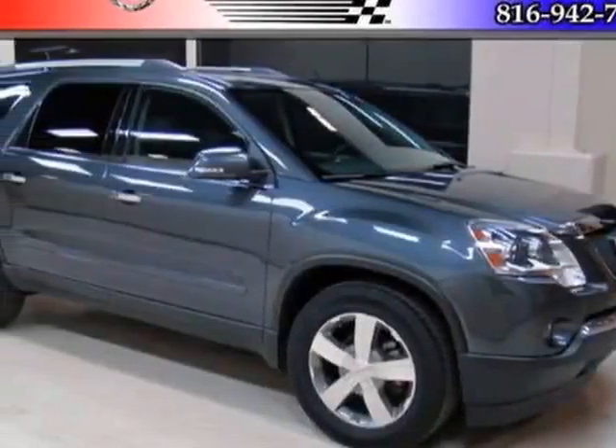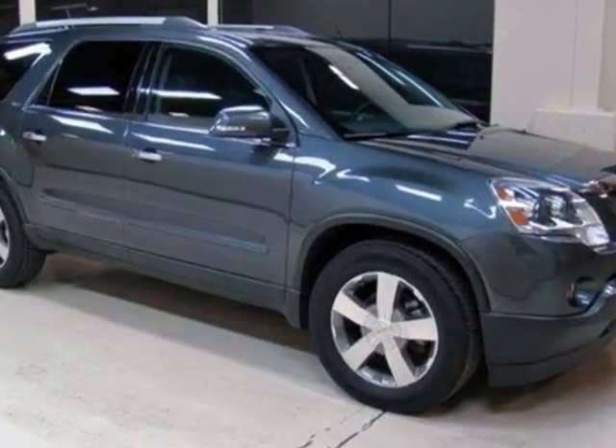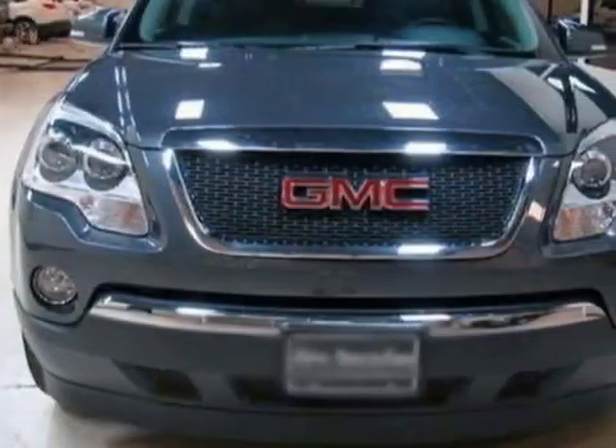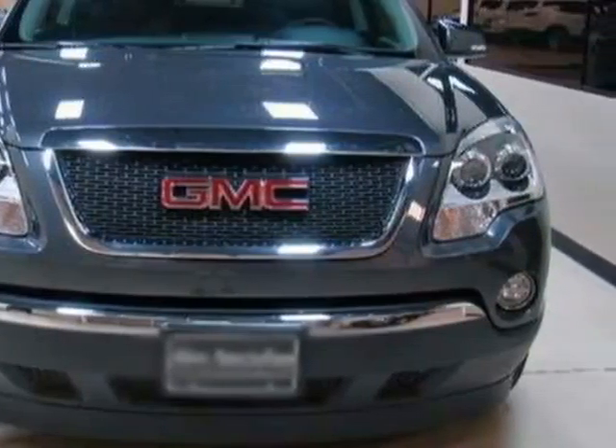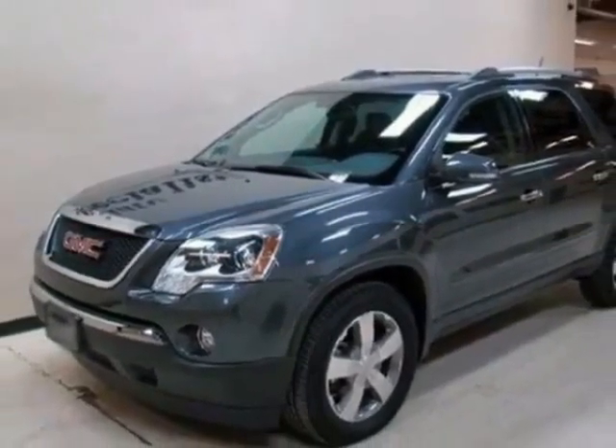Take a look at the certified pre-owned 2012 GMC Acadia. Carfax has certified this Acadia as having one owner. This Acadia has just under 19,000 miles. For your protection, this vehicle has a factory warranty.